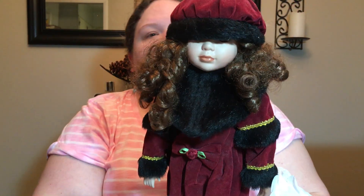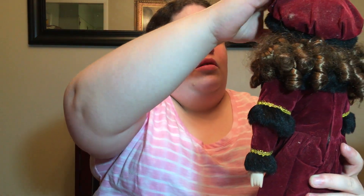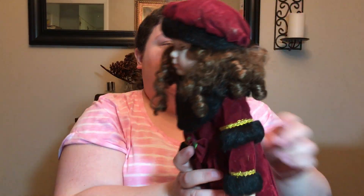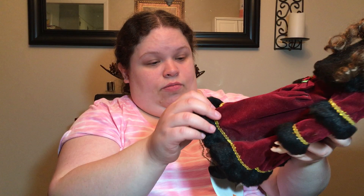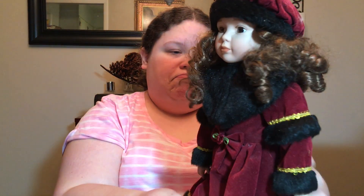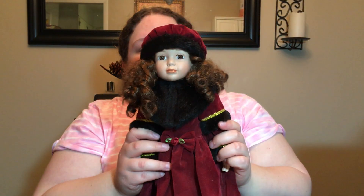I thought this one was prettier but she was a lot more expensive — over double the price. I don't know why. I don't know anything about these things, but Tony's mom loves them. I don't think they're creepy. As far as I go, I thought she was pretty. She's got some smudging on her eyeballs though.